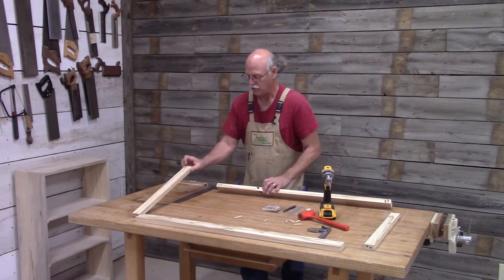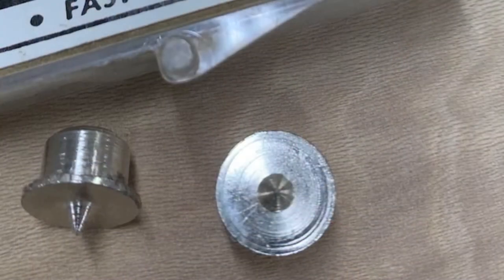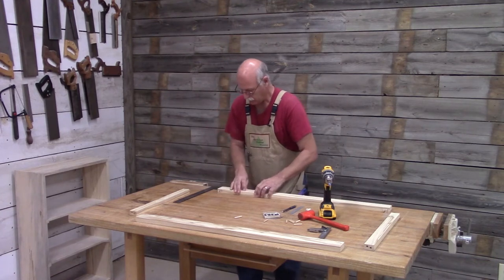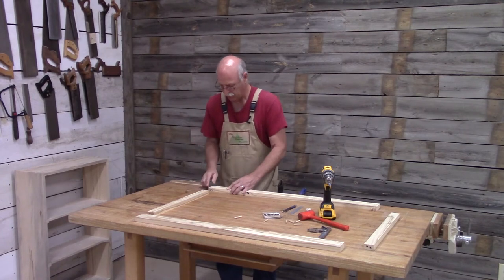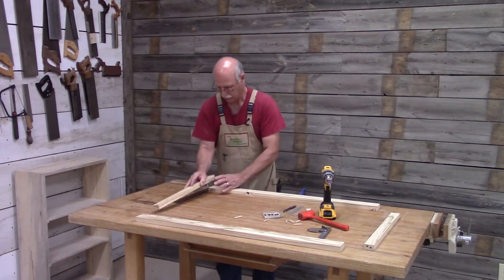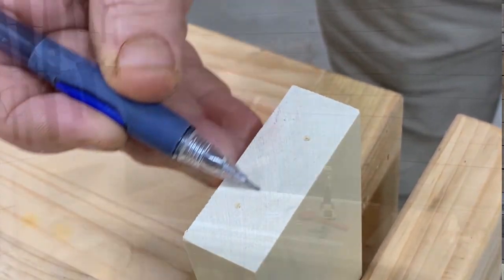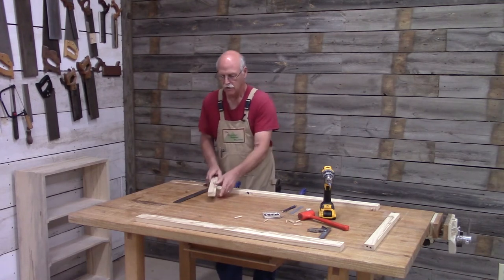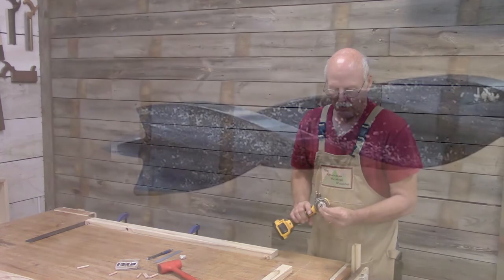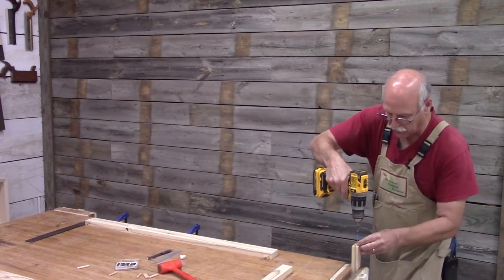In order to transpose the hole from the stile to the rail, I'm using a little device called a center finder. They come in different sizes — these are the small ones, quarter inch. They fit right in there. I need to make sure that the edges align properly. Now you can see the little indentations from the center finder. So I just need to take that over and drill through holes. I've got the rail in the vise, and I like using a brad point bit because it has a real good center point. I use tape to mark the depth. Now it's just a matter of putting the point right in the little indentation and drilling straight down.